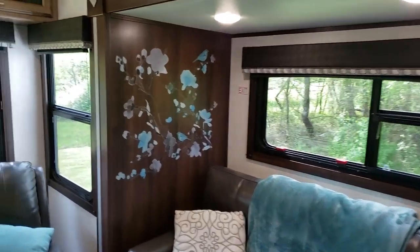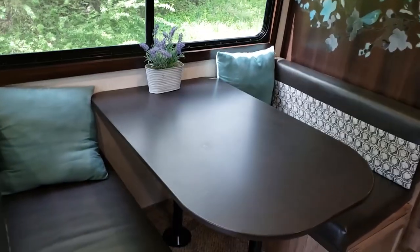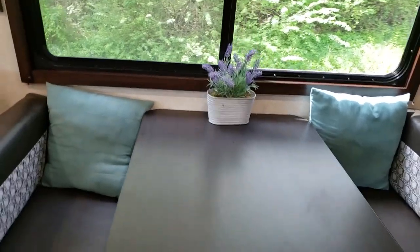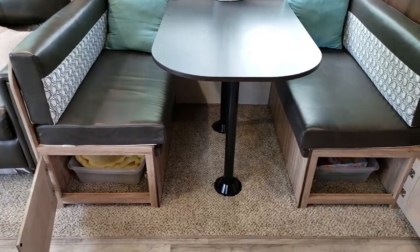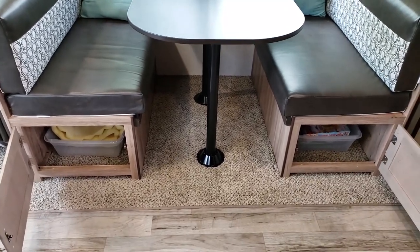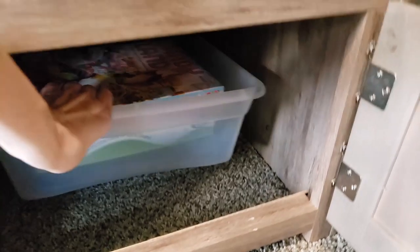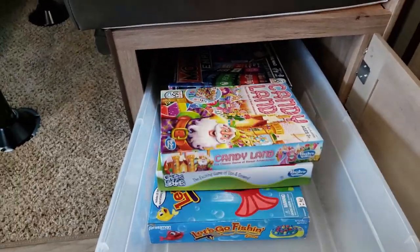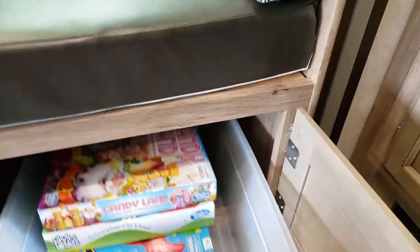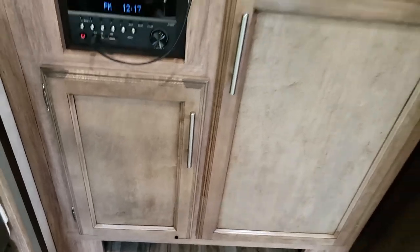I got these decals on Amazon to kind of decorate the space a little bit, on both sides. Underneath the dinette benches we have extra storage with doors that open, and I found some under-bed storage containers that work really well in there — things like Calvin's toys and games just slide in and out really easily.